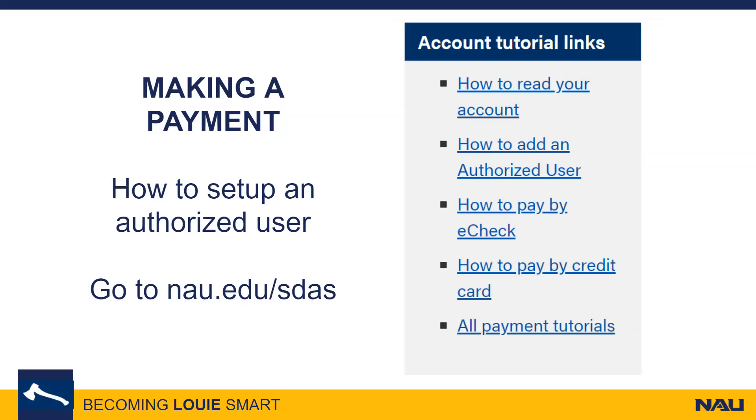To see more information on setting up an authorized user account, please visit our website: nau.edu/SDAS — S as in Sam, D as in dog, A as in apple, S as in Sam.